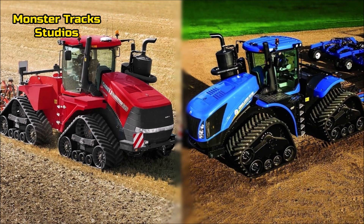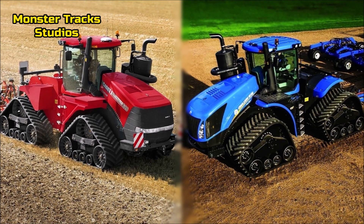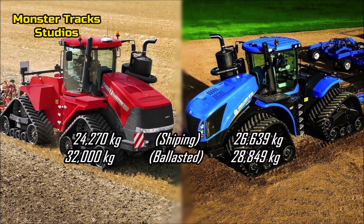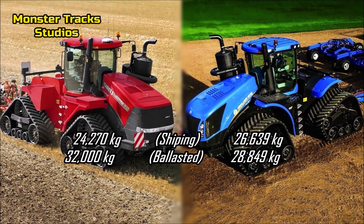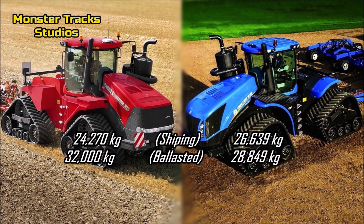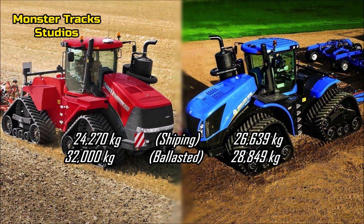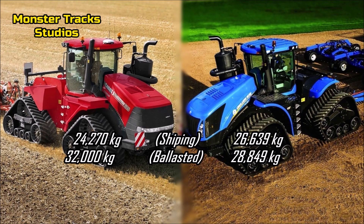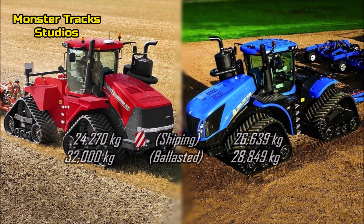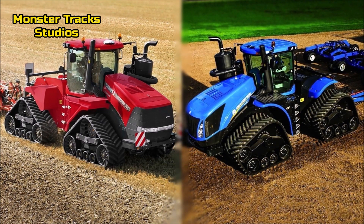The Case AFS Quad Track gross weight is 24,270 kilograms and can reach 32,000 kilograms fully ballasted. Holland from the other side is at 26,639 kilograms gross weight and can reach 28,849 kilograms ballasted. So Case can move faster in the field as it is lighter at its basic weight.